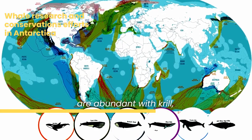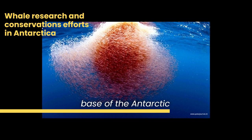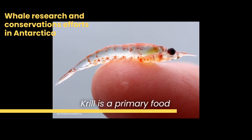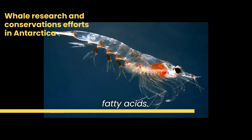The nutrient-rich waters are abundant with krill, a small shrimp-like creature that forms the base of the Antarctic food web. Krill is a primary food source for many whale species and is high in protein and essential fatty acids.